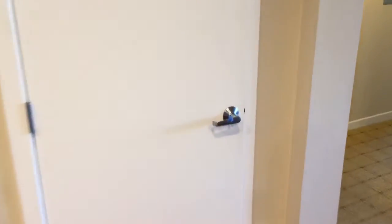First we'll start off with the closet door in the entryway. It doesn't shut properly. I'm guessing it's just from the settling of the building.